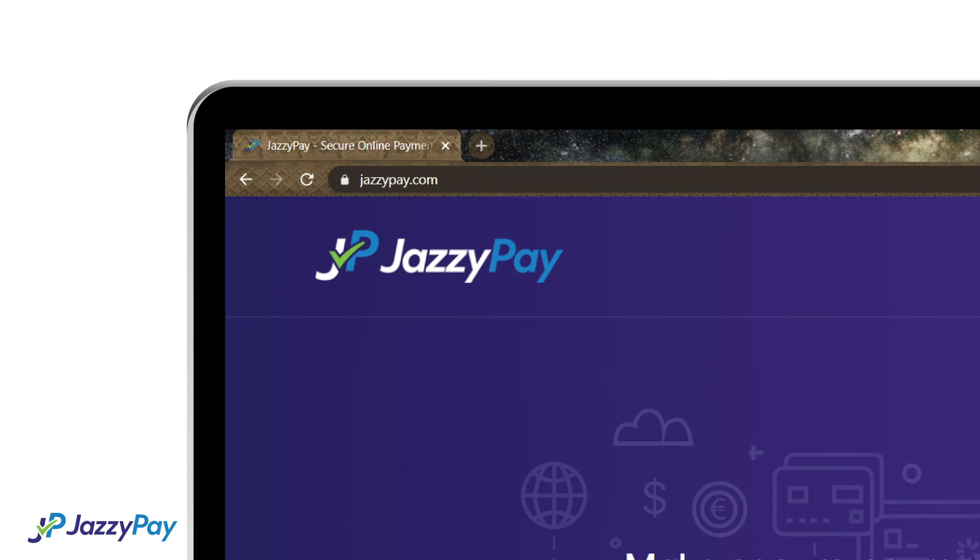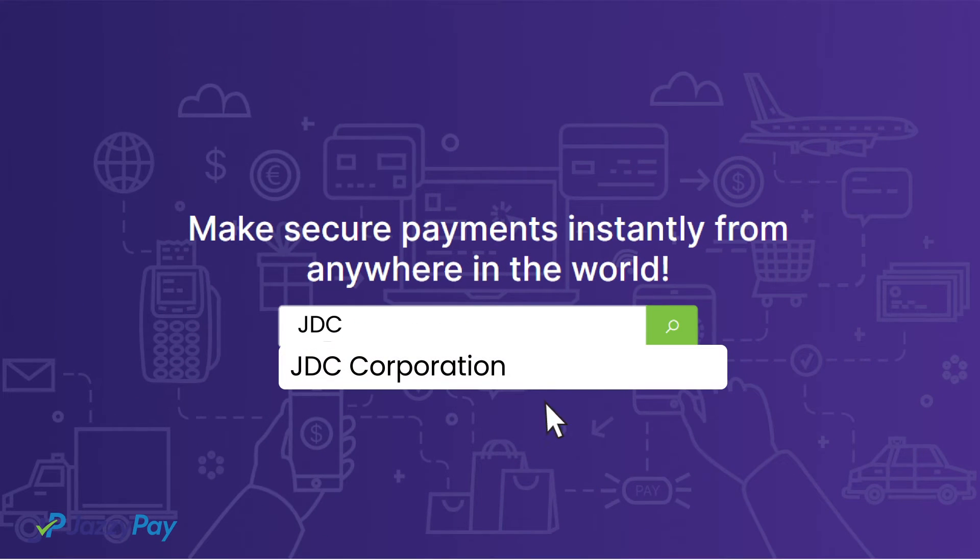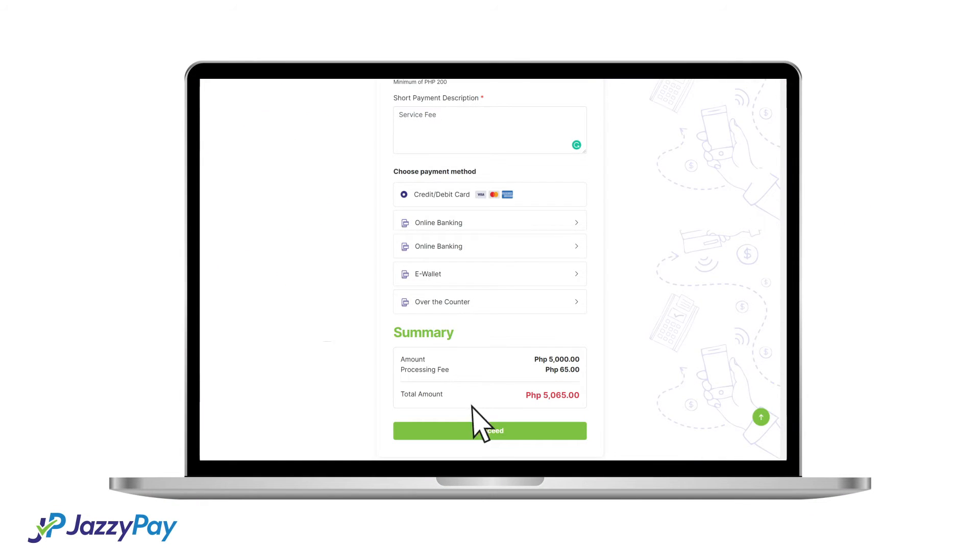To pay, all your customers have to do is go to JazzyPay.com or open our app, search for your business name or scan your unique QR code, enter the required details, and proceed to pay.